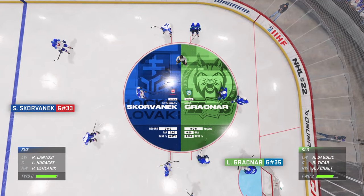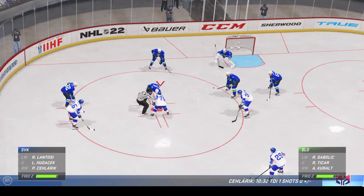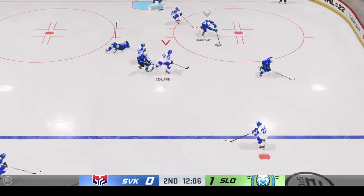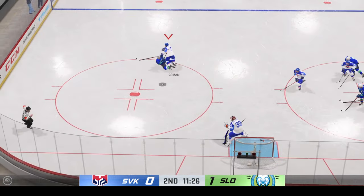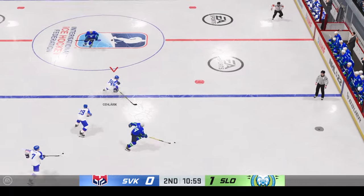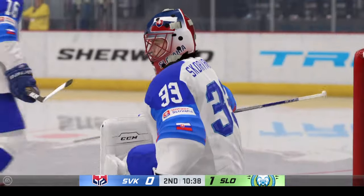Inching closer to the midway mark of this period. Team Slovenia's up one zip. Slovenia's got a hold of the puck and puts the body in — a little bumper car hockey. Slovenia's on the attack, and things starting to ramp up a little bit now on the ice. They won't connect on that one. And he comes up with it. There's the whistle as the puck is frozen up.